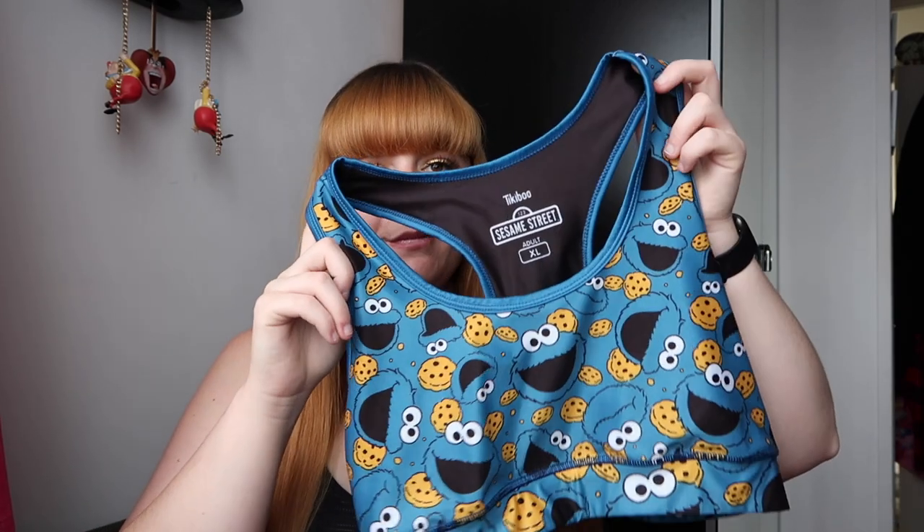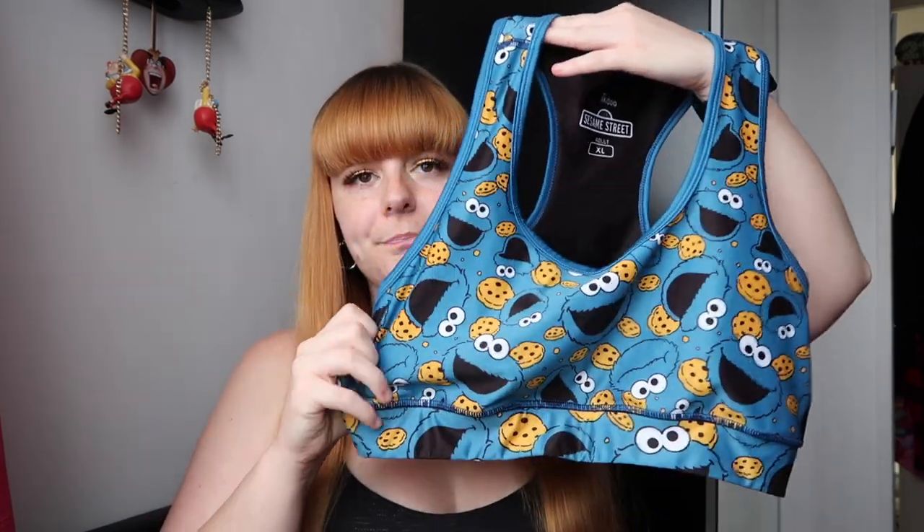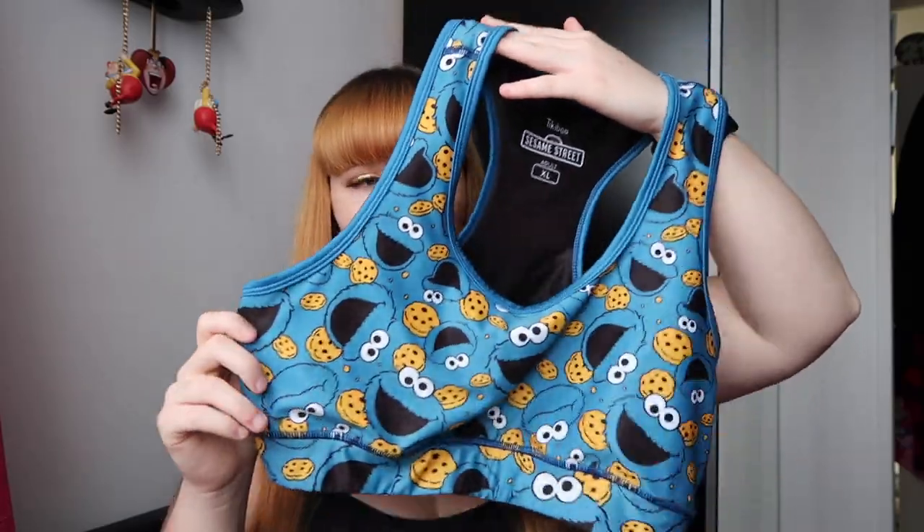I'm going to start off with the Sesame Street stuff. These are all the same format — a sports bra and shorts — but they do have full-length leggings and capri cropped leggings in all of these styles, plus loads of other different prints in the Care Bears and Sesame Street ranges. Their brand is very bright and colourful which I really like. So the first one is this Cookie Monster sports bra. I absolutely love it — how cute is it?